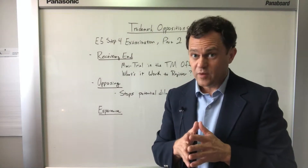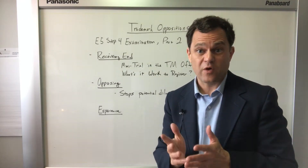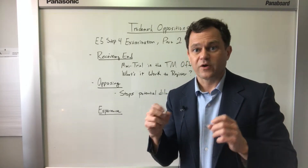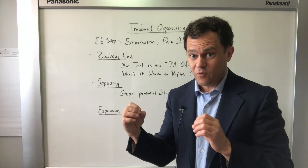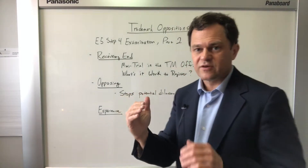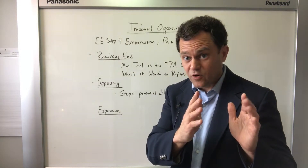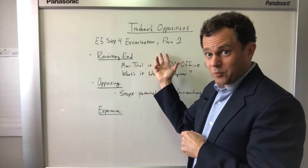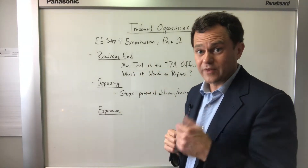Trademark oppositions can be the death of your trademark application. If you're watching this video, you're probably wondering what a trademark opposition is in the first place. Trademark oppositions occur during examination of the trademark application — specifically during publication of the trademark in the official gazette for purposes of getting public feedback. That's where, or when, the opposition is filed.